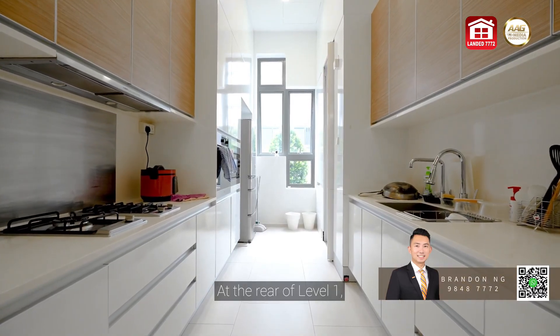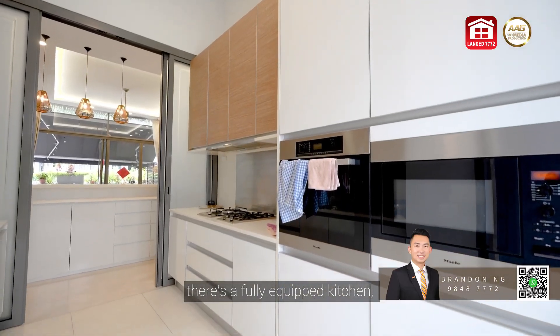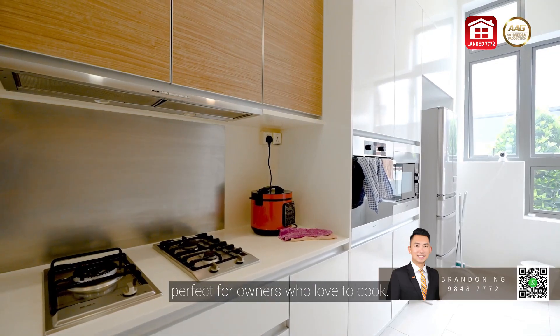At the rear of Level 1, there's a fully equipped kitchen, perfect for owners who love to cook.